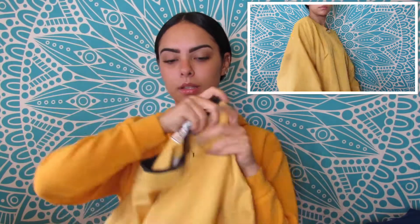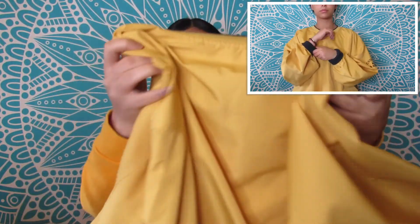The next item was also $3. This is a Cutter and Buck pullover windbreaker, whatever you want to call it. It has like the little logo on the arm. I think it's really icy and it's yellow, one of my favorite colors.